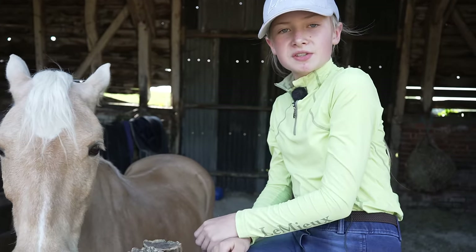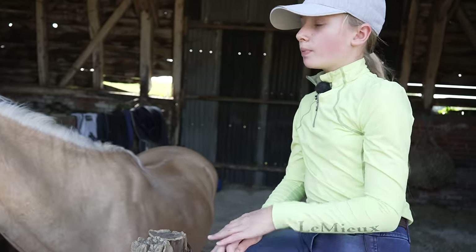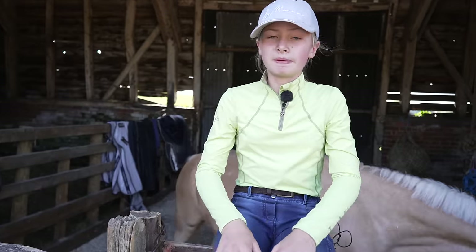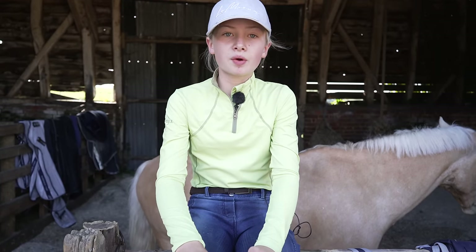Hey guys, welcome back to the channel and today we've got a lovely vlog planned for you guys. Me and Popcorn and Panda are going out to cross country today. I'm going to start off riding Popcorn and Bea is going to ride Panda, and then we're going to have a little swap halfway through.